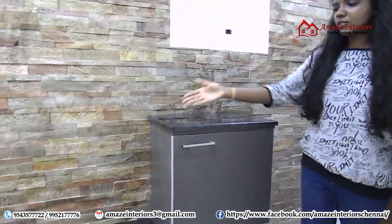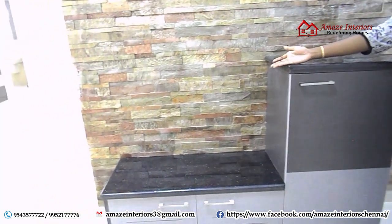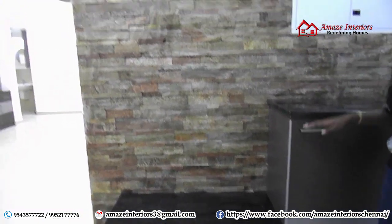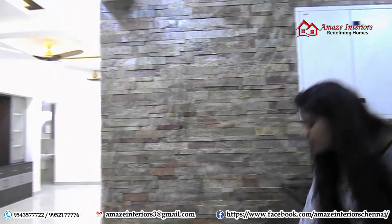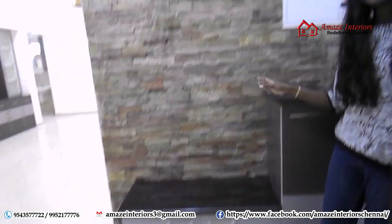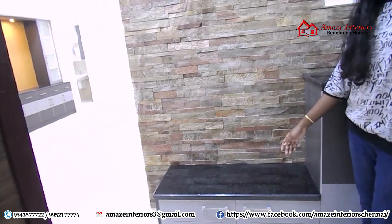The specialty of this granite top is that you can sit on it and put on your shoes easily. Inside we have given spaces for storage with L-shaped handles, so you can place all your shoes and items in that. And we have given louvres on the door for air ventilation.